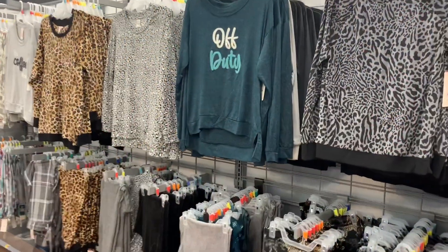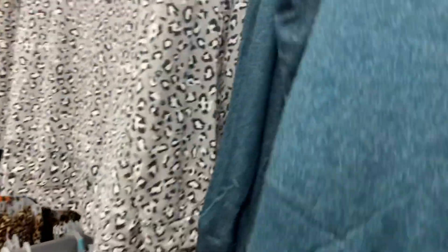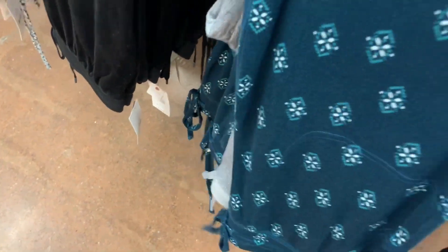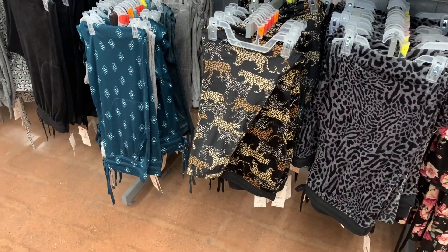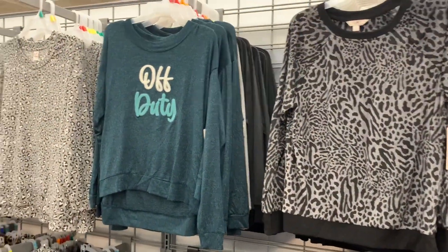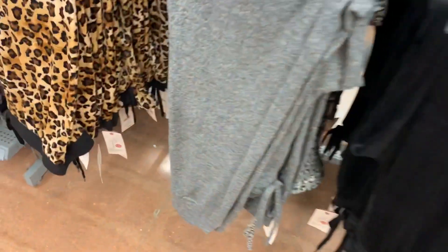They have so many tops over here. This one says "Off Duty" — probably one of my favorites. It's $10.73, a super soft material, and it looks so adorable. I love the green color for winter. You can get these pants to match, and you can literally mix and match some of these — you don't have to get the exact one. They also have the animal print top with matching bottoms.